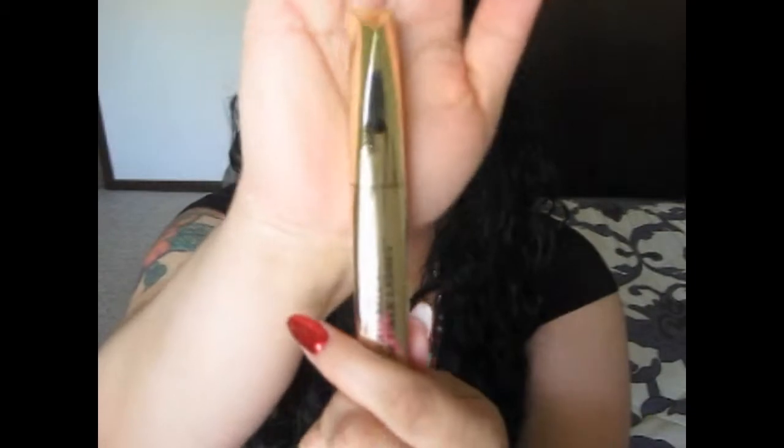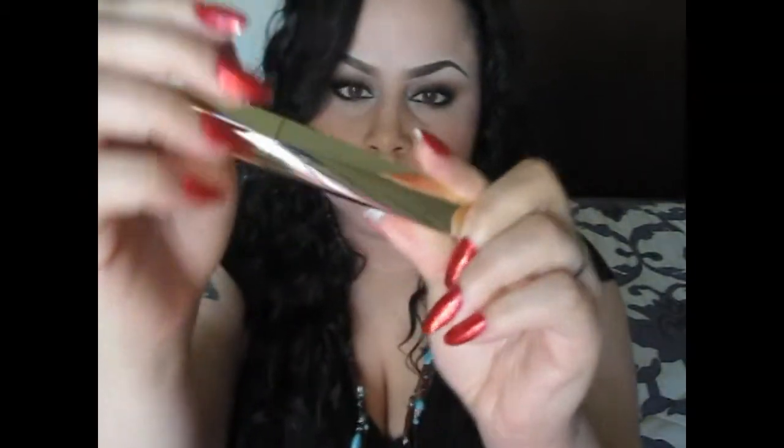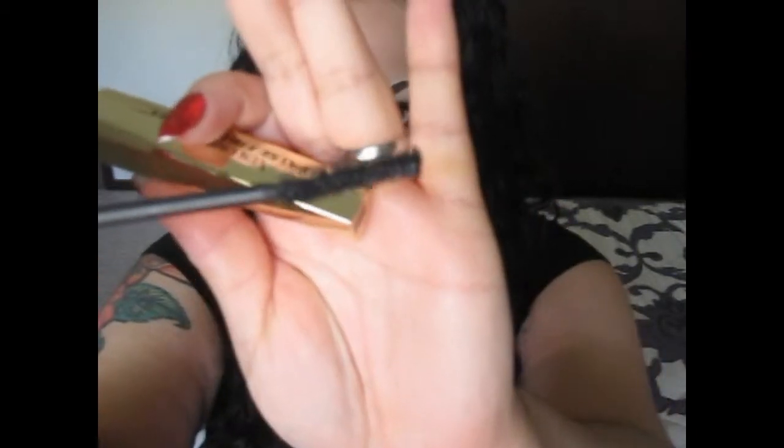The next item is the Voluminous False Fiber Lashes mascara. I don't know if you can see that, but it's pretty big — the mascara wand is pretty basic. But this stuff works great. It does separate and also lifts and volumizes, exactly what it says it does.